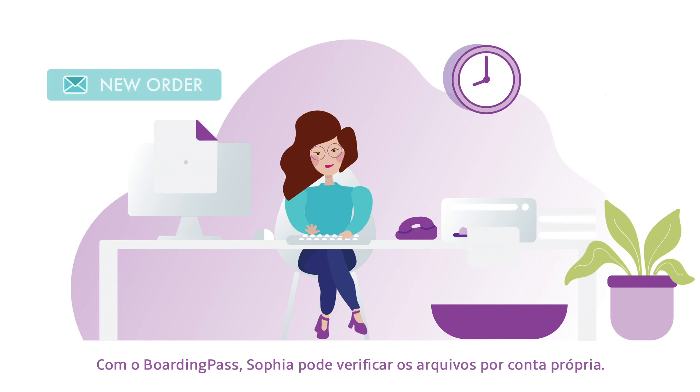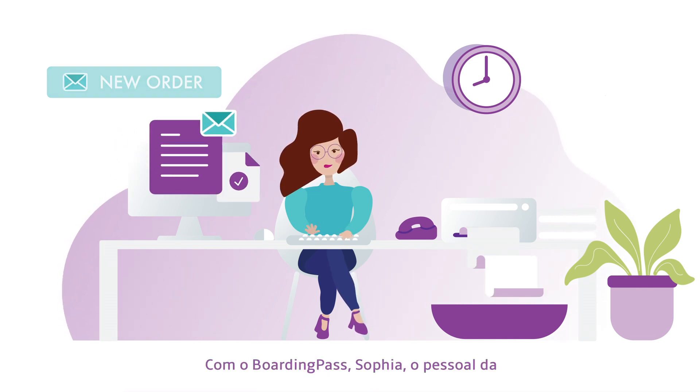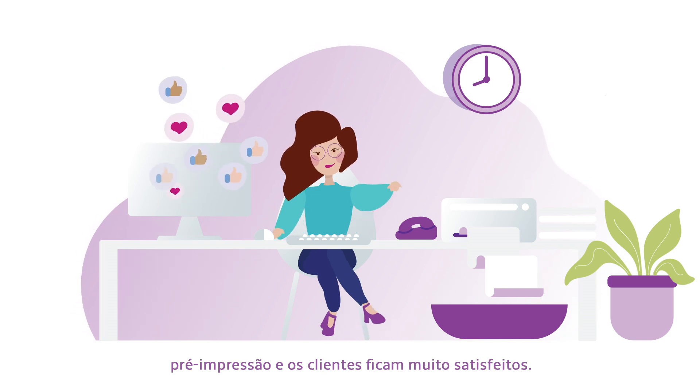With Boarding Pass, Sophia can check the files herself in a minute. She uses Boarding Pass to keep herself, pre-press, and the customers very happy.